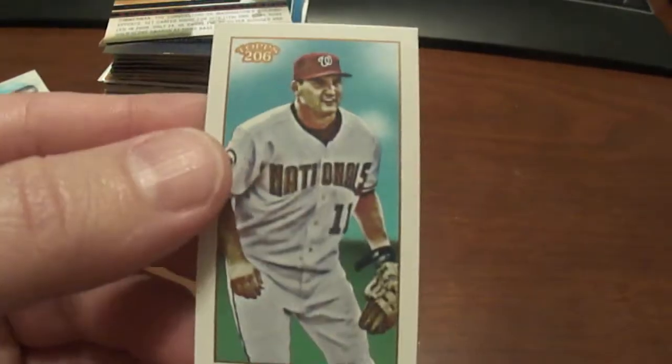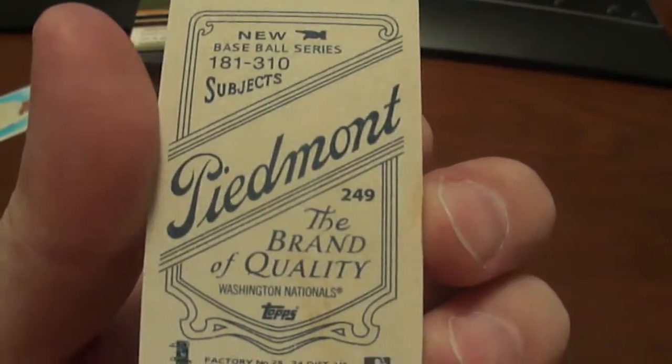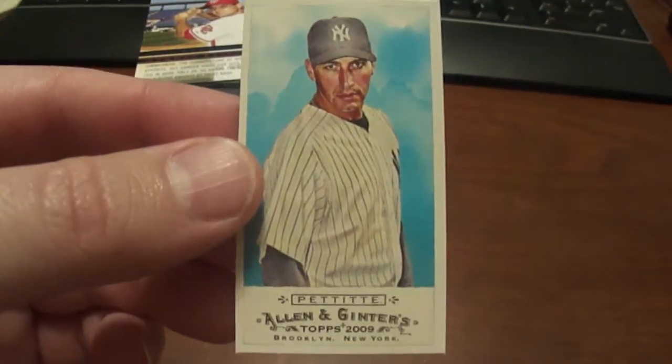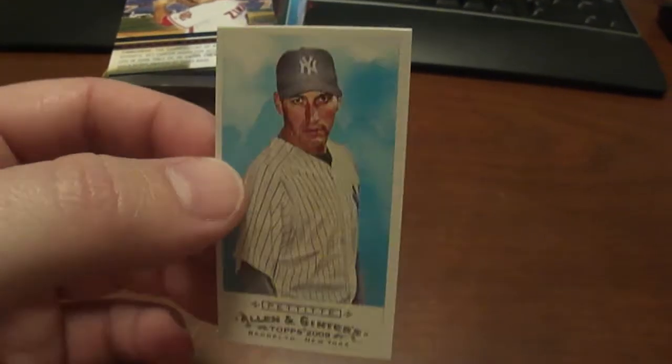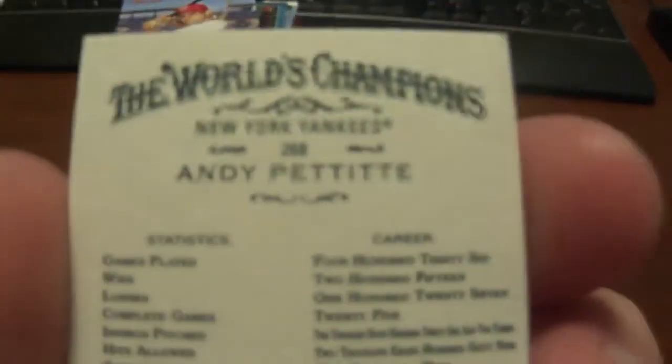Another 2009 Topps 206 — this one's got Ryan Zimmerman on it. And my last Mini here is an Andy Pettitte from 2009, and that does have a number on it as well.